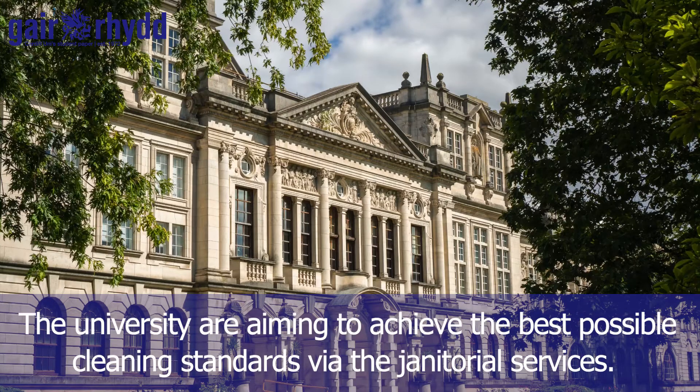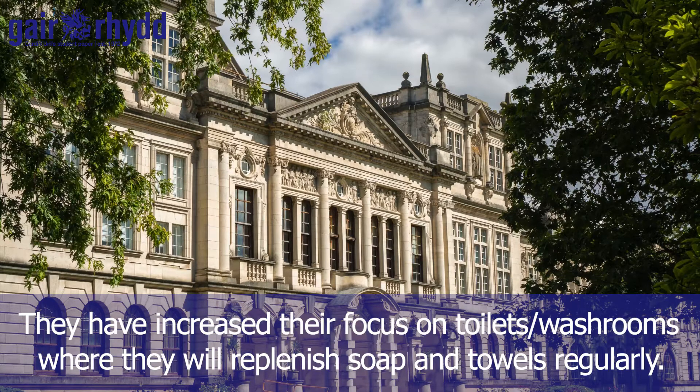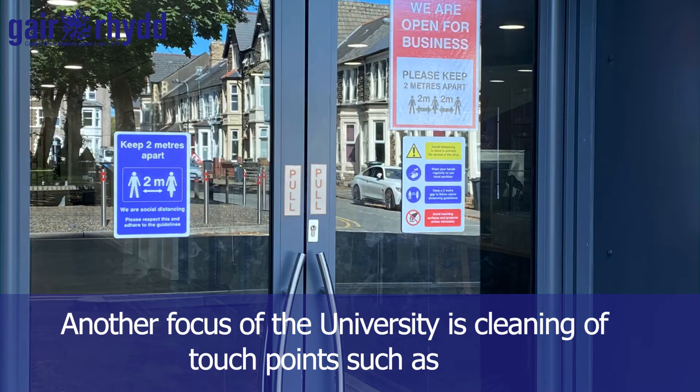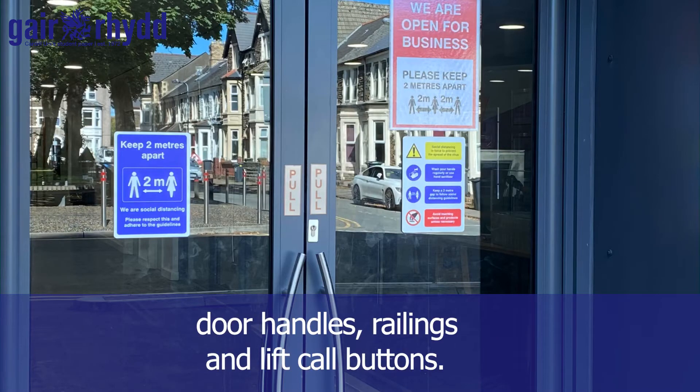The university is aiming to achieve the best possible cleaning standards via the janitorial services. They have increased their focus on toilets and washrooms, where they will replenish soap and towels regularly. Another focus is the cleaning of touch points such as door handles, railings, and lift call buttons.